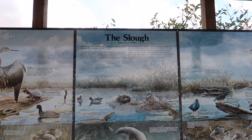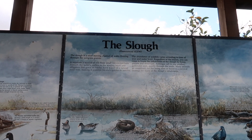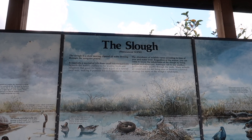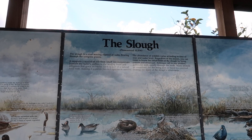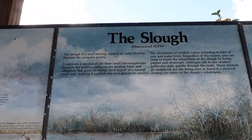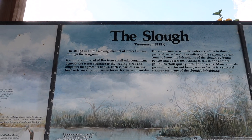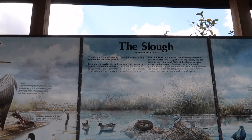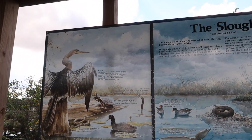The slough is a slow-moving channel of water flowing through the sawgrass prairie. It supports a myriad of life from small microorganisms beneath the water's surface to the waiting birds and alligators that grace its banks. Each is part of a natural food web, making it possible for each species to survive.